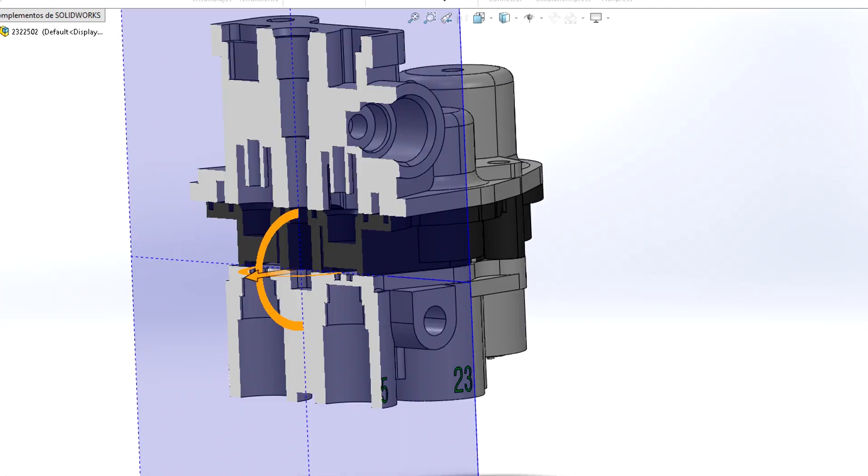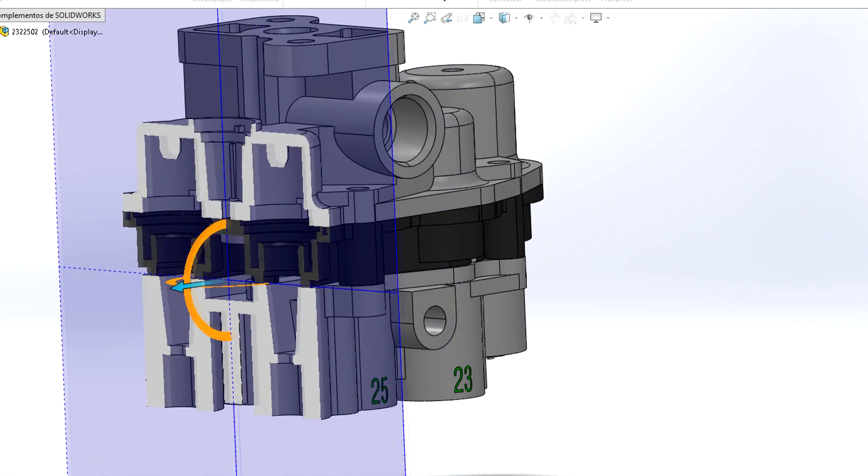Pneumatic valves are valves which work with compressed air. These kind of valves are in common use in brake and suspension systems in commercial vehicles. The most modern format of these valves has electronics integrated, which is why they are called electropneumatic.